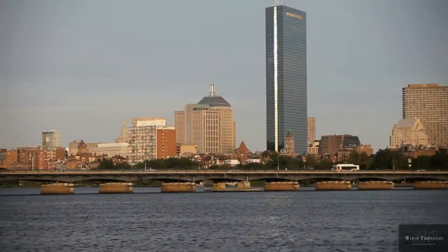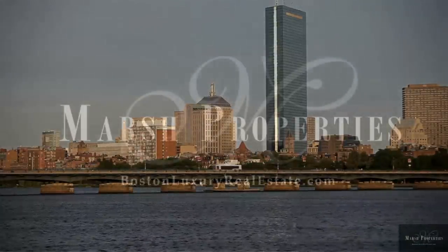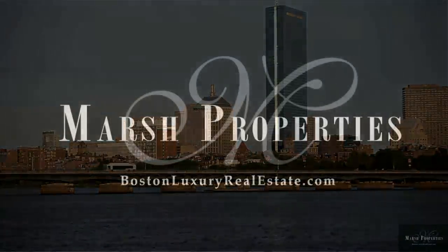For all your real estate needs in Boston's Back Bay, visit Marsh Properties at bostonluxuryrealestate.com.